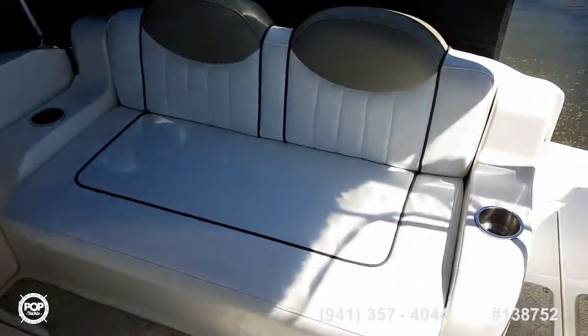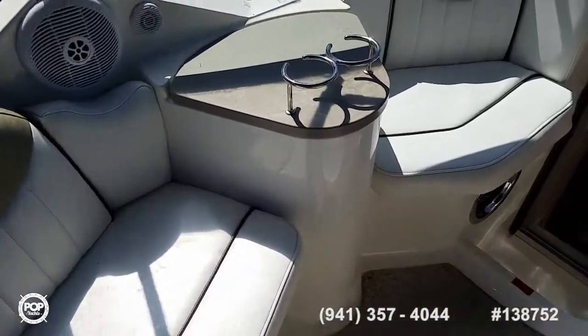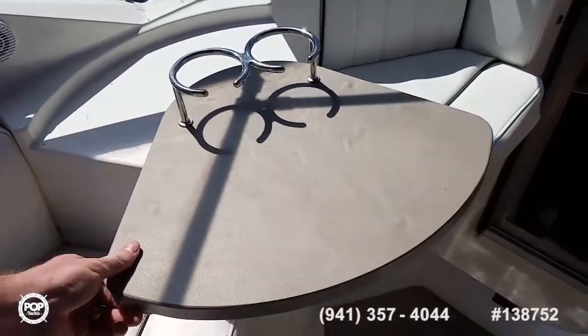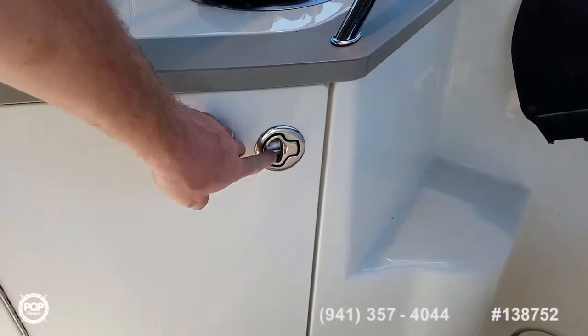Beautiful upholstery — nice and clean, soft, no stains or tears to note. Dual loungers along the port side with a swivel-out tabletop and beverage holder. Really nice setup. Storage underneath the starboard fresh water sink, and you can see the deck table in there as well.